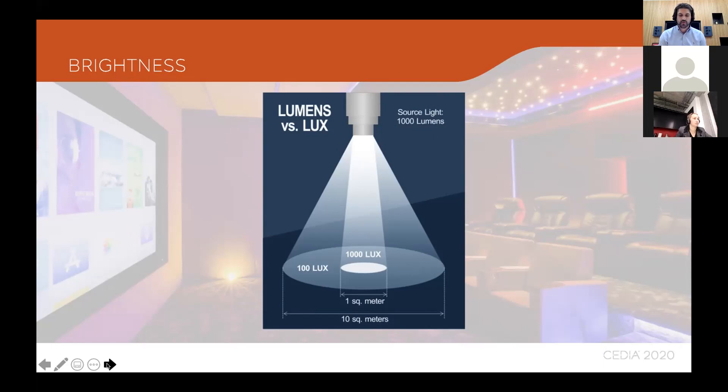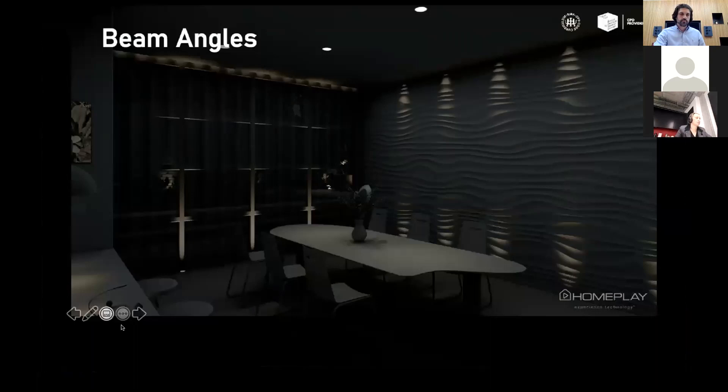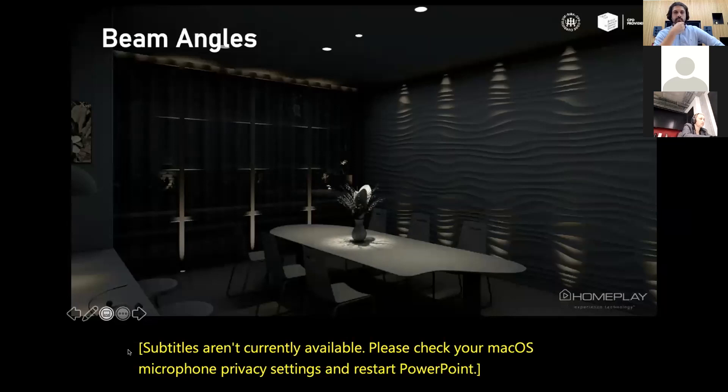High quality luminaires allow you to select different beam angles. Narrow beams of 8–15 degrees are for specifically lighting an object — more of a spot than a flood. Wide beams of 27 up to 60 degrees are typically for task lighting where you want quality light spread over a wider area. Here you can see a narrow beam lighting a vase on the table.